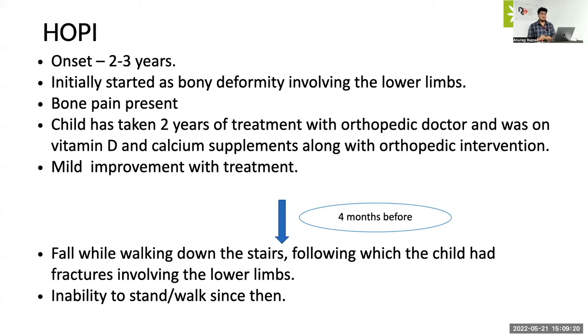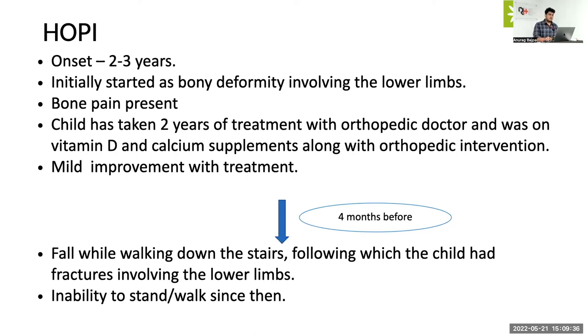Hierarchically arranged: hypophosphatemic rickets will be a very mild disease compared to proximal RTA, and distal RTA will be the most significant. Going back to this history of middle childhood onset with fractures, the most likely possibility will be distal RTA followed by proximal RTA. With regards to other history, there was poor gain in height and weight since onset of deformities and a history of polydipsia.